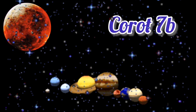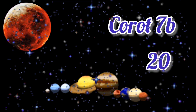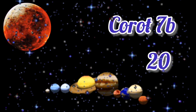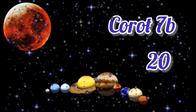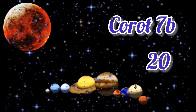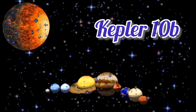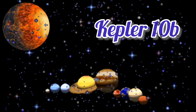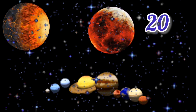Now, starting with CoRoT-7b. It takes 20 hours to orbit its star. That's why it is called CoRoT-7b. Now, Kepler-10b — this is quite surprising — it has the same orbit as CoRoT-7b: 20 hours.